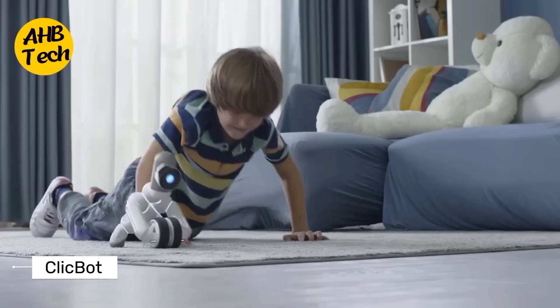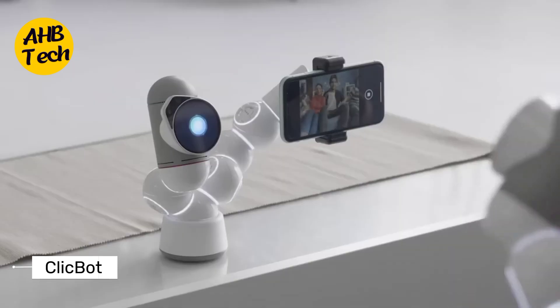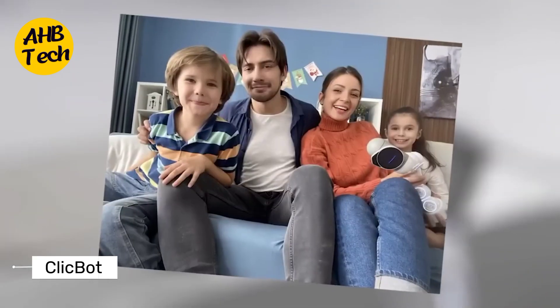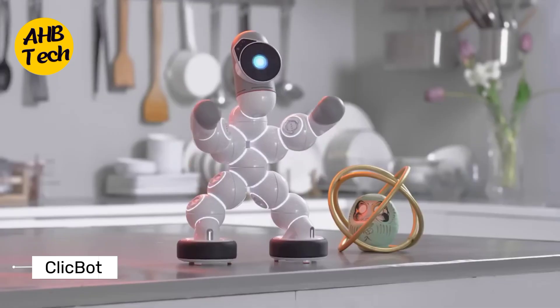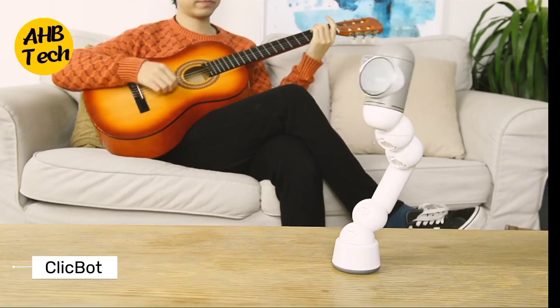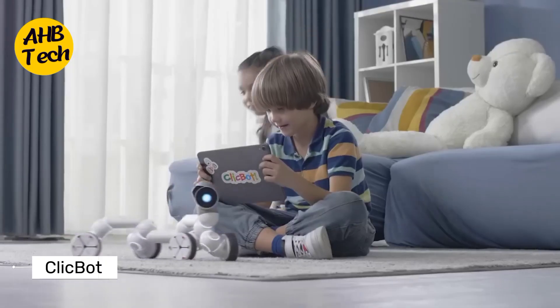This little guy might be compact, but he's packed with personality. ClickBot is a friendly AI companion designed to learn and grow with you. He can play games, tell jokes, and even answer your questions in a surprisingly natural way. Think of him as a mini Siri with a mischievous grin.